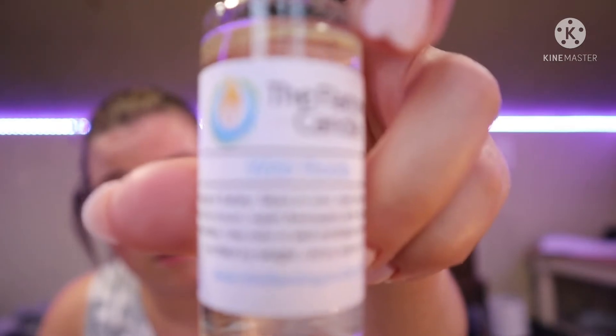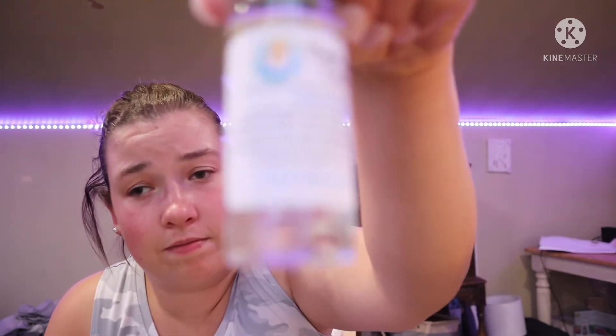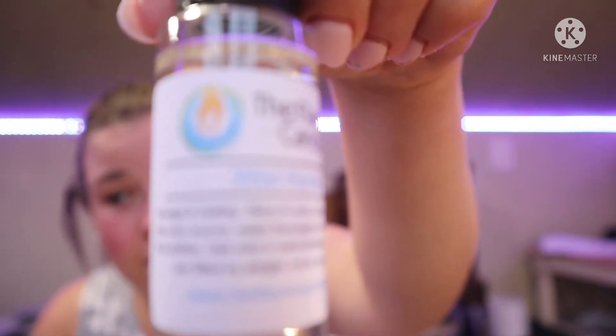The next one is Wild Roots. Hmm, this one's interesting. I don't know if I like this one — it's hard to describe. This one's not my favorite.